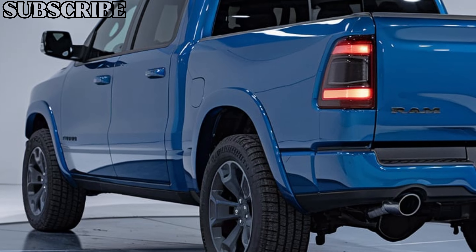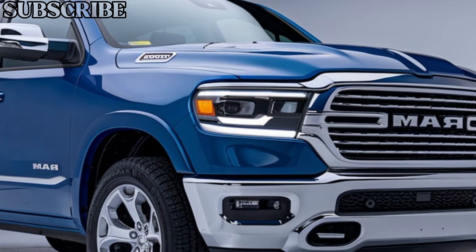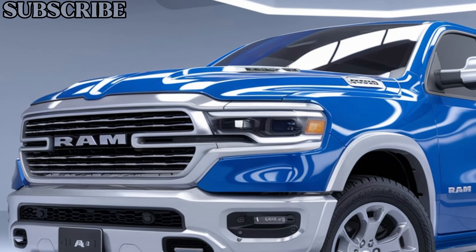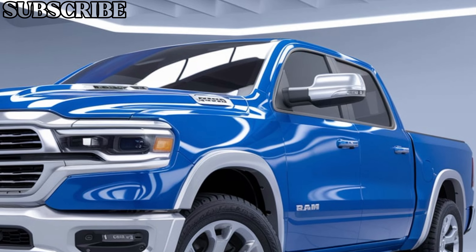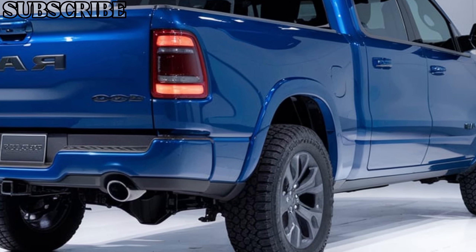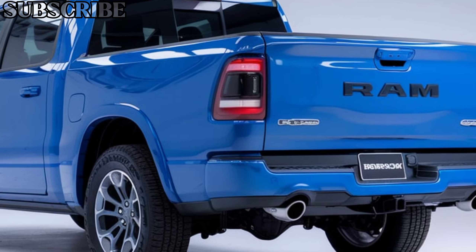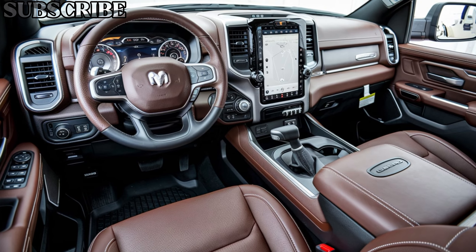Under the hood, the 2025 Ram 1500 offers a range of engine options, including the powerful 5.7-liter Hemi V8 and an efficient 3.6-liter V6 with mild hybrid technology. The V8 churns out an impressive 395 horsepower and 410 lb-ft of torque, making towing a breeze. You're looking at a max towing capacity of up to 12,750 pounds, which is perfect for hauling trailers, boats, or heavy equipment. For the eco-conscious driver, there's also a hybrid variant that brings improved fuel efficiency without sacrificing performance.